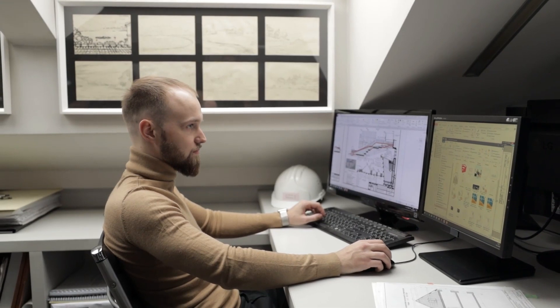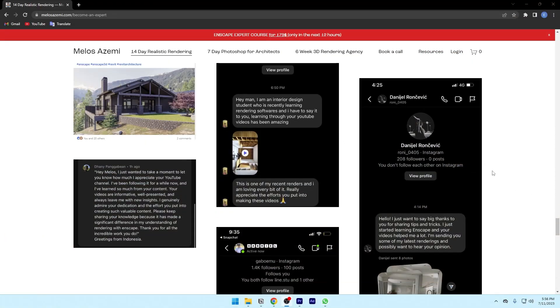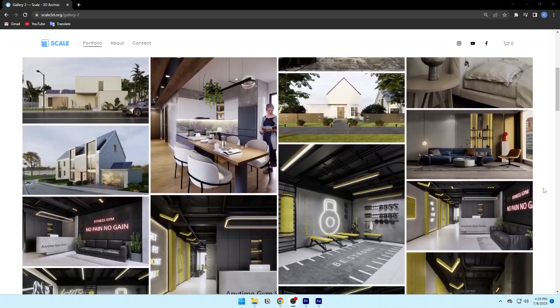When you're starting out as a 3D artist in the industry, it can be very hard to attract clients when you have no testimonials, reviews, or a good portfolio. In such cases, offering your services for lower prices than industry standards would work best to avoid competition. I know that's unusual coming from me since I believe 95% of 3D artists are actually undercharging their clients, but this is a whole different scenario.